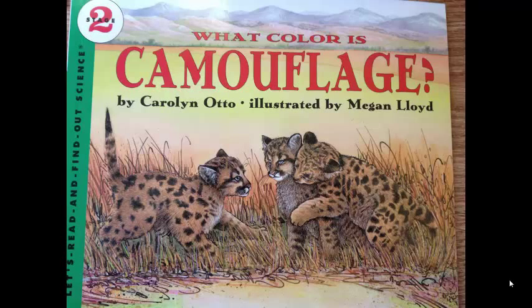What Color is Camouflage? by Carolyn Otto, illustrated by Megan Lloyd.